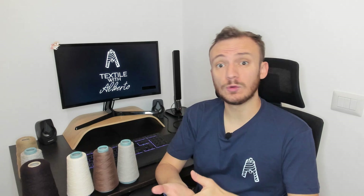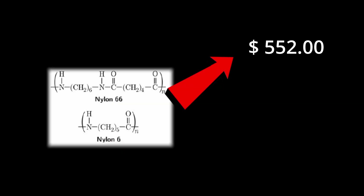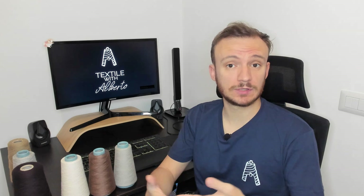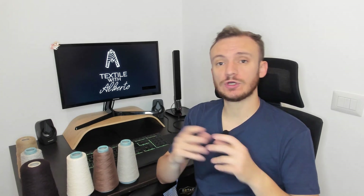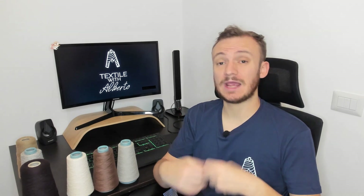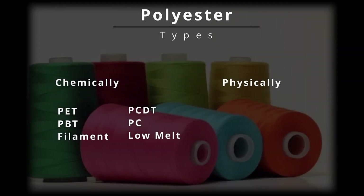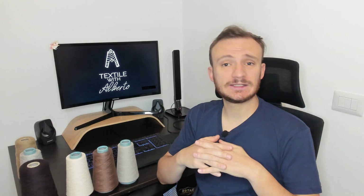Nylon is not perfect — it generally costs more than polyester, also because production costs are higher, so please consider that when purchasing a new garment. Keep in mind that there are several different types of polyester with different shapes and features that are better than conventional nylon in some cases, such as Thermolite, Coolmax, and others.